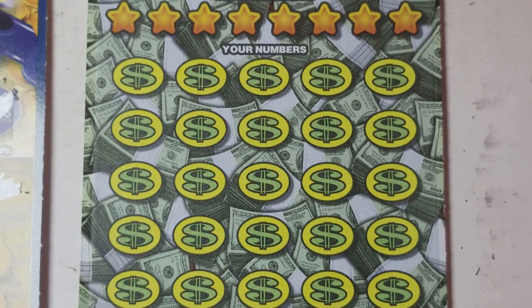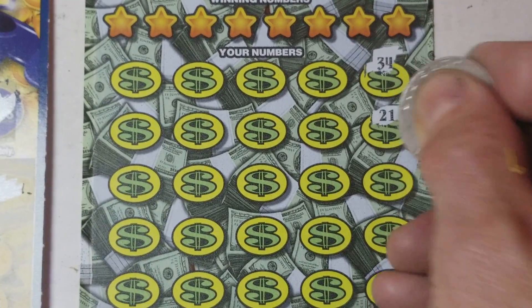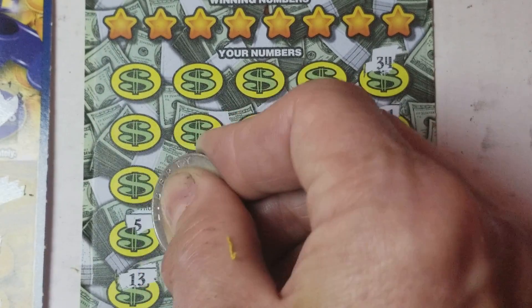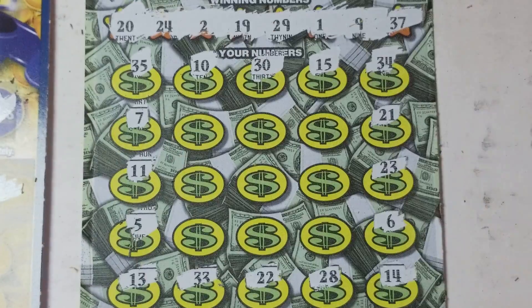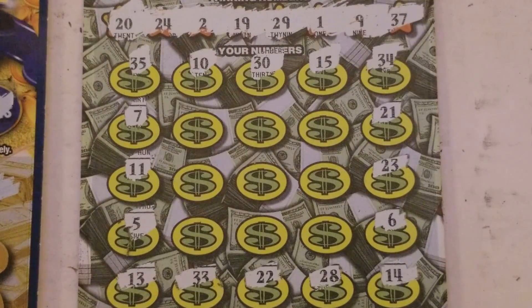On to the thirty-dollar spectacular. We all know these ones — money bag three-time symbol. I want that spectacular symbol to win all the prizes. We'll go around the horn and see if we can find one of those nice symbols. No symbols on the outside. Let's check the winning numbers: one, two, nine, nineteen, twenty, twenty-four, twenty-nine, thirty-seven. Nothing there.